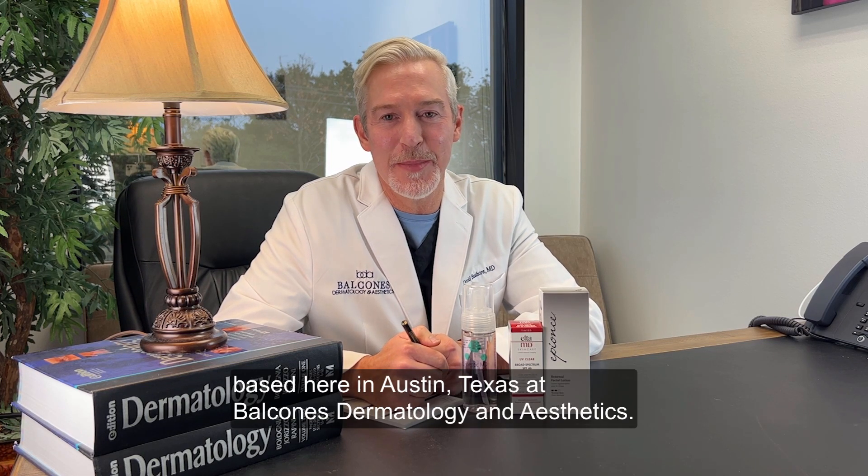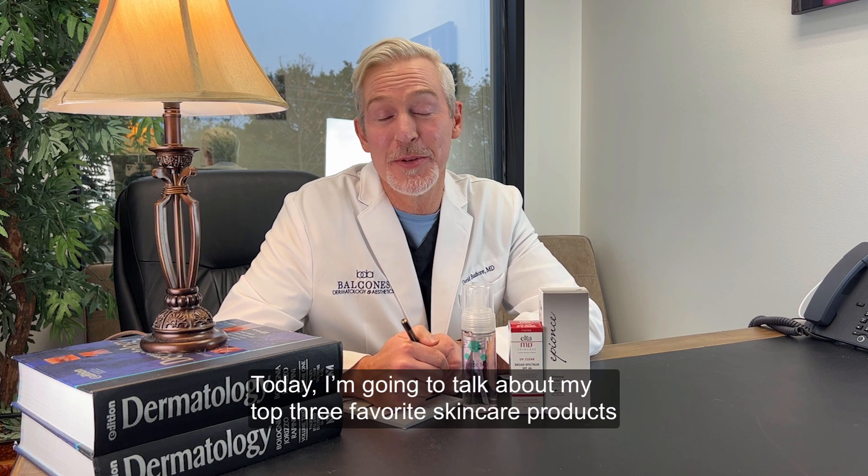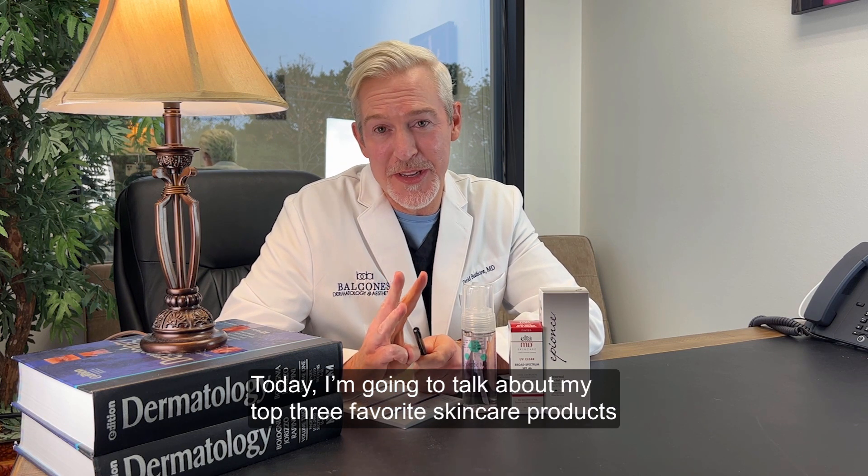Dr. David Beshore, board-certified dermatologist based here in Austin, Texas at Balcones Dermatology and Aesthetics. Today I'm going to talk about my top three favorite skincare products for acne patients.